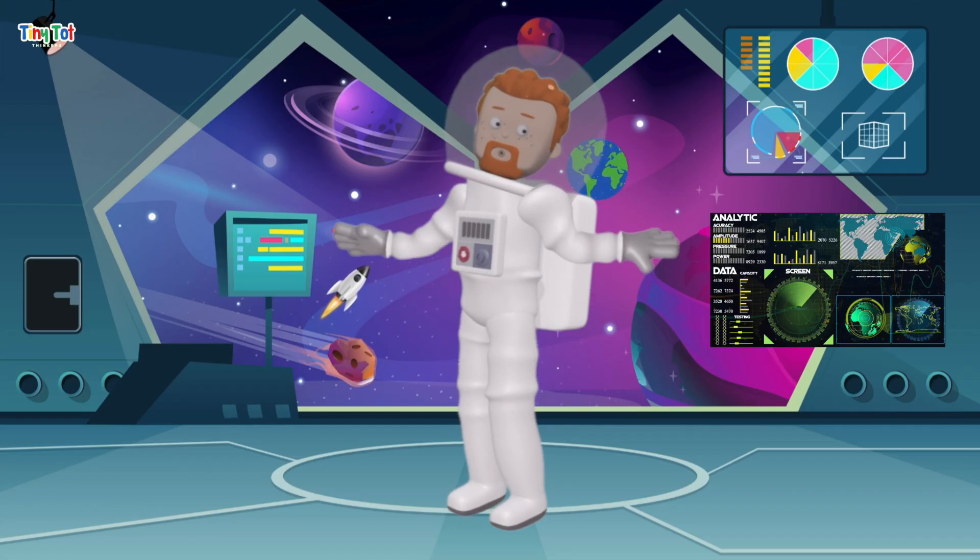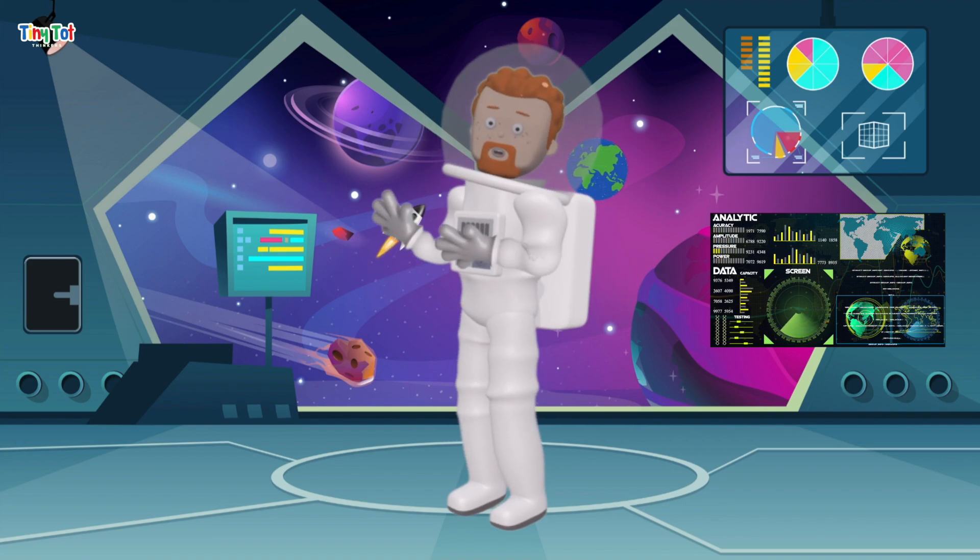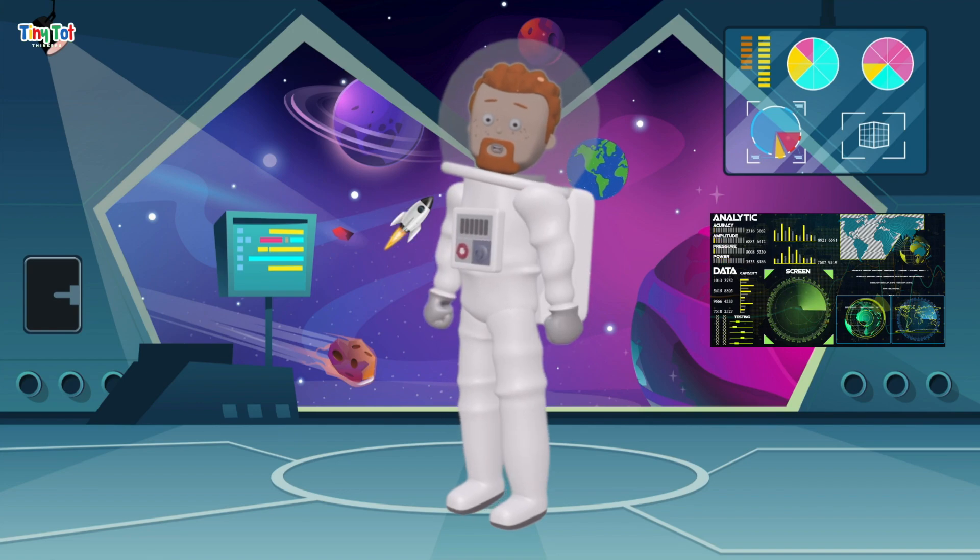What an awesome adventure! Today we learned about the sun, our life-giving star, and the moon, our crater-covered neighbor that helps control the tides. Thanks for exploring with me, explorers. Don't forget to like and subscribe to Tiny Tot Thinkers for more out-of-this-world adventures. Until next time, keep exploring!